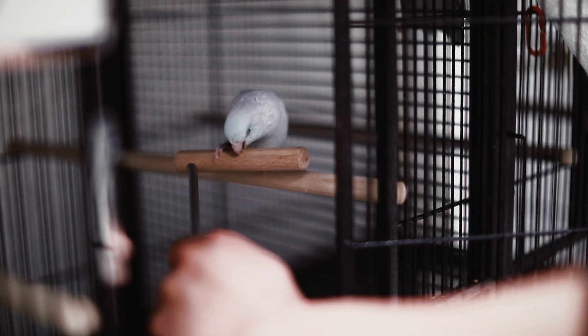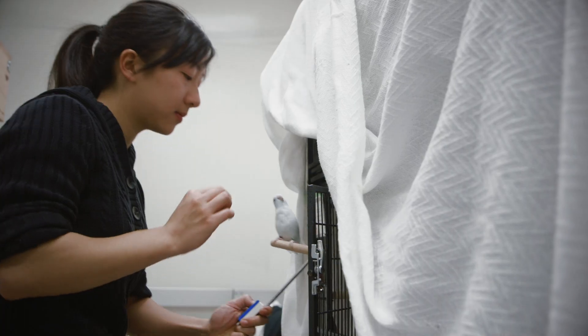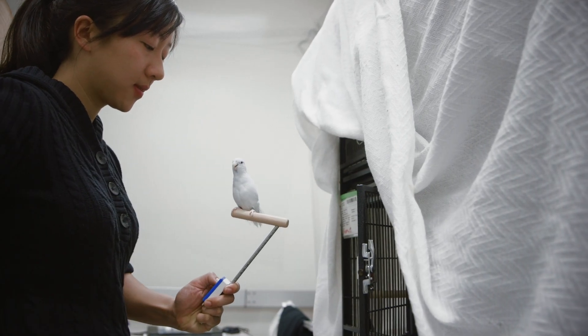The study was comparing three really popular models that people used to estimate the lift that birds or other flapping animals generate when they're flying. These models have been pretty widely used in the literature, but none of them really predicted lift very accurately, we found.